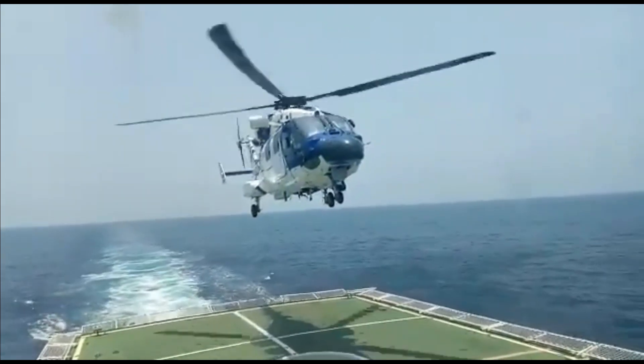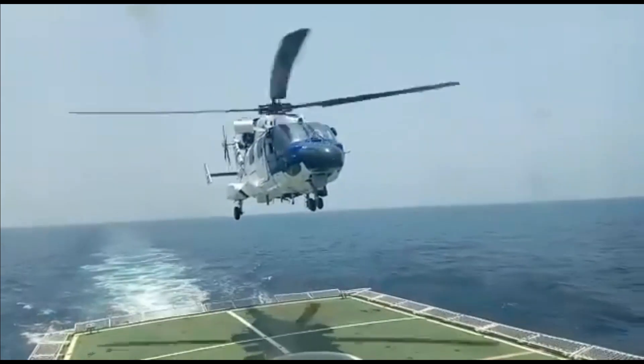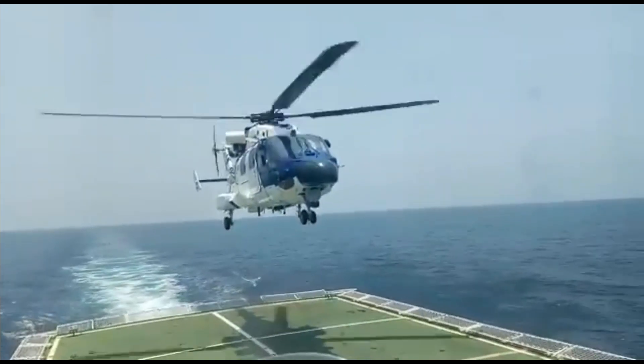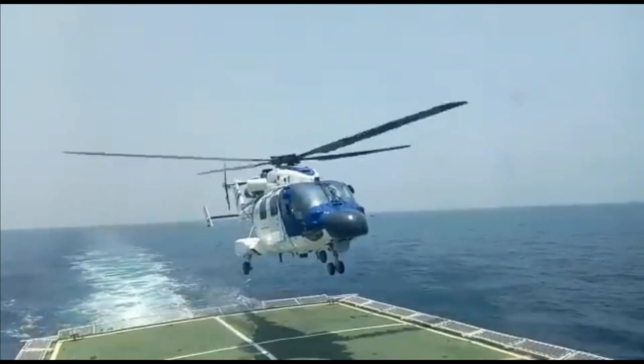These trials have now proven the capabilities of the ALH. With successful demonstration of capabilities like blade folding and stowage, the helicopter is now ready to be fielded for operations.